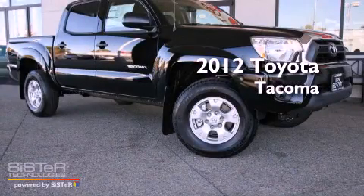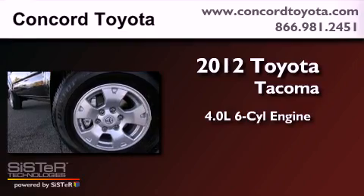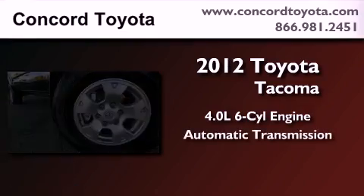This is a brand new 2012 Toyota Tacoma. It features a 4.0-liter six-cylinder engine and an automatic transmission.